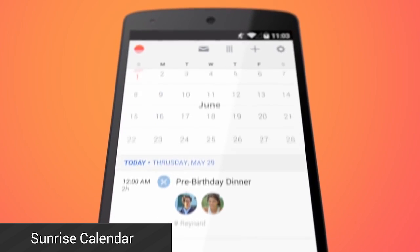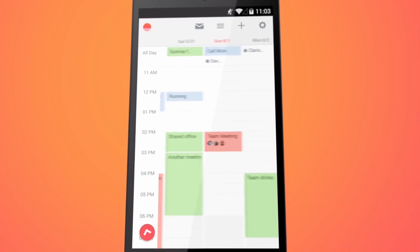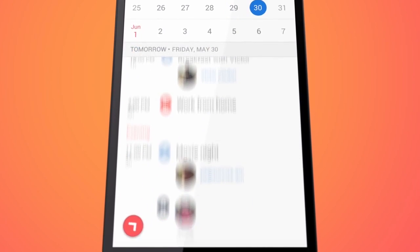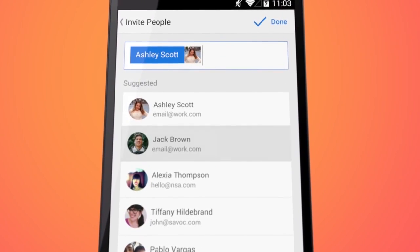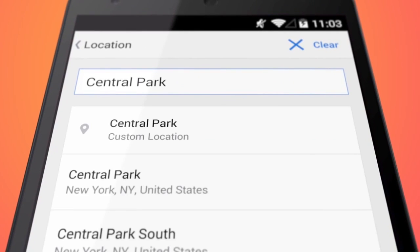Sunrise Calendar is a brand new application with a gorgeous design. In terms of functionality, it does pretty much everything you'd expect a calendar application to do, and it adds some other fun things like the ability to invite people to events. It isn't compatible with Exchange or tablets yet, but it will be soon. It's free to use and worth a look if you want something a little bit different out of your calendar.